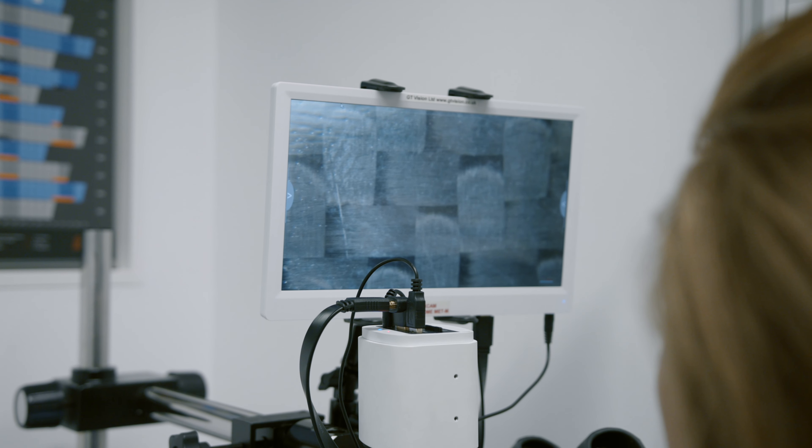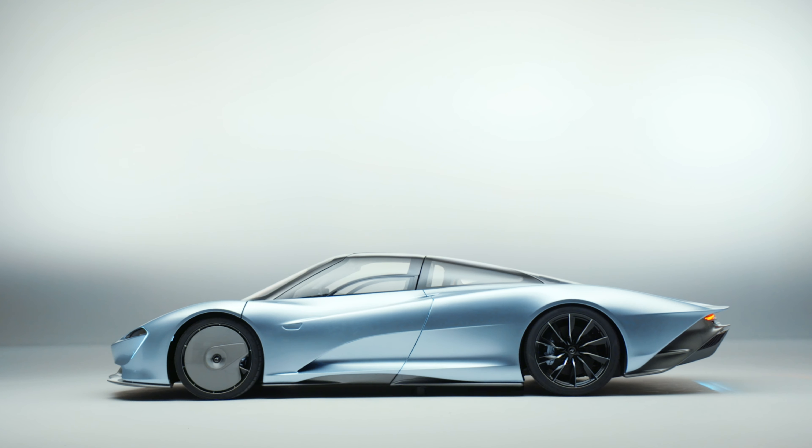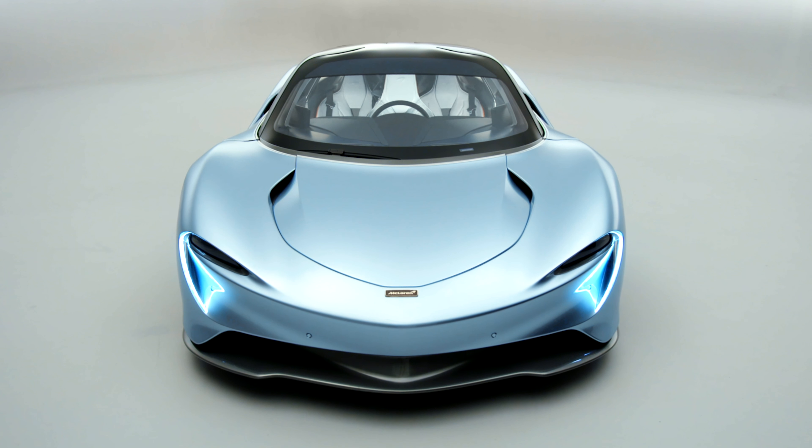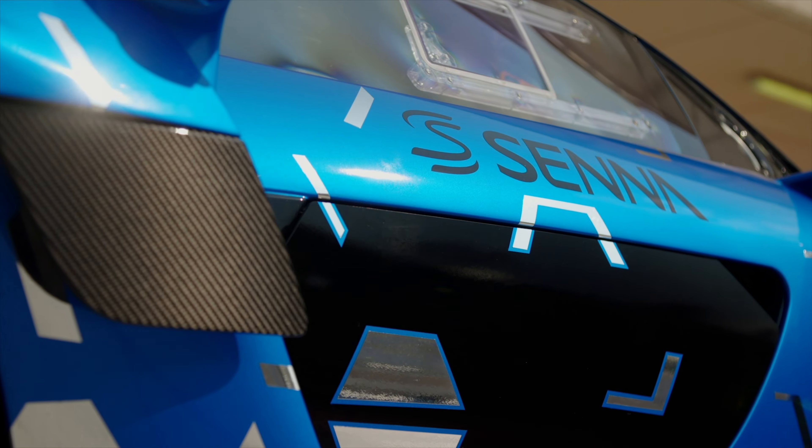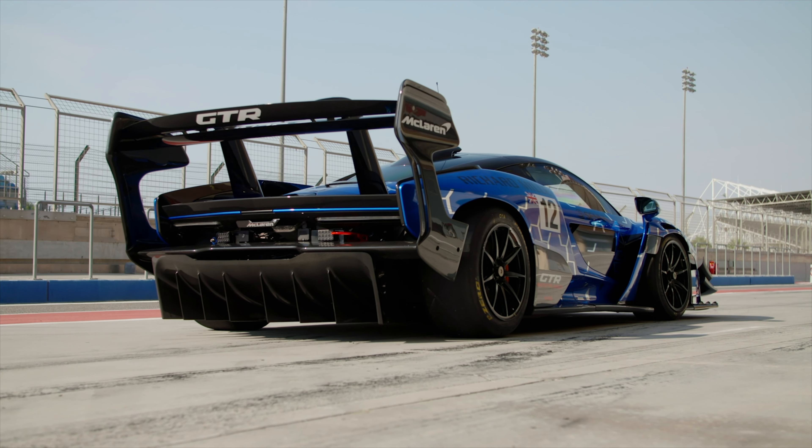This means that it's really high strength in every direction of the car, and this is the beauty of carbon fibre — that we can manipulate these layers and choose where areas are going to be stronger, and where areas are going to be slightly thinner to reduce the mass of the car as well.